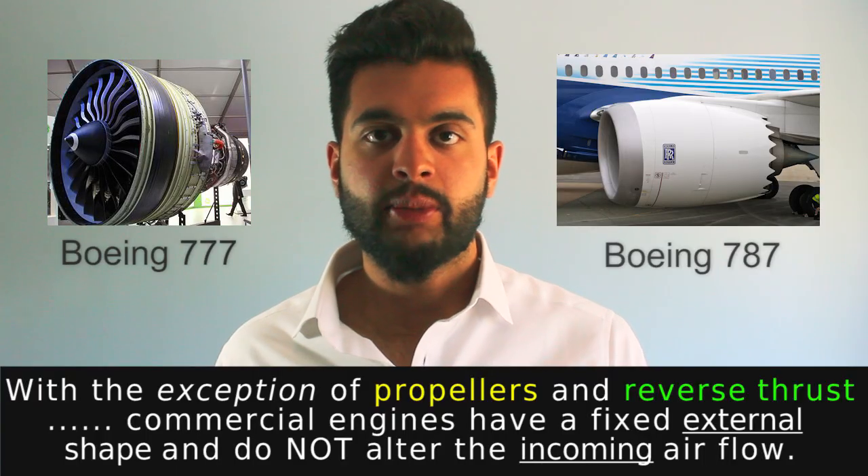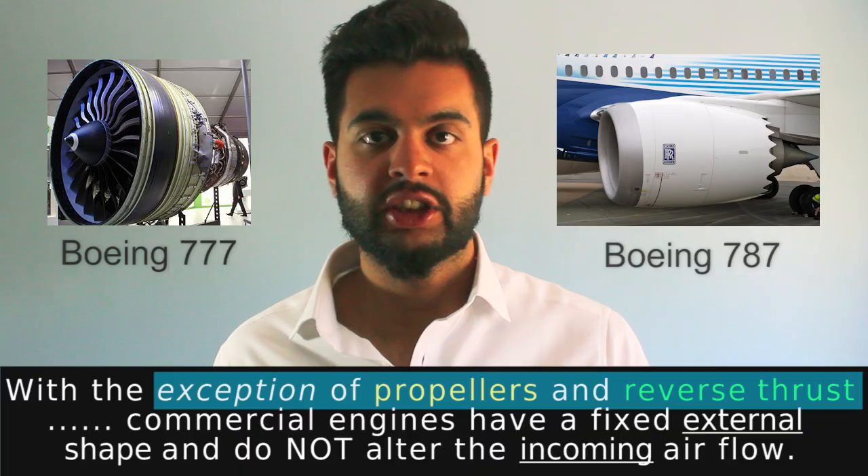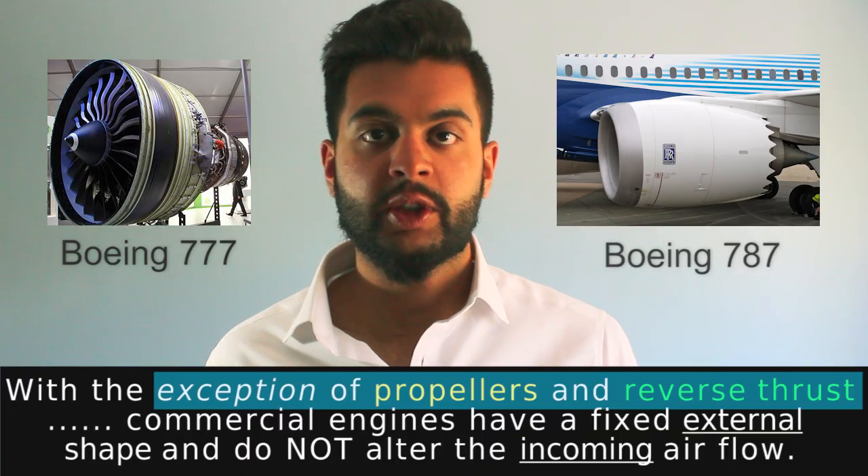Take a look at the jet engine of any commercial airplane, for example the Boeing 777 and the Boeing 787. You will notice that none of these components inside can move, and during flight the engine will stay a fixed shape. It will not change in geometry at all.